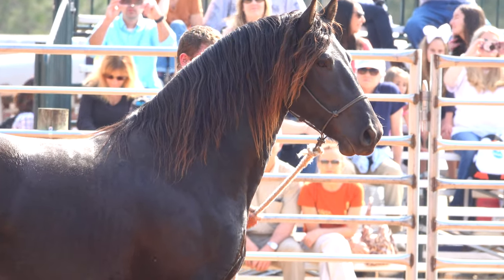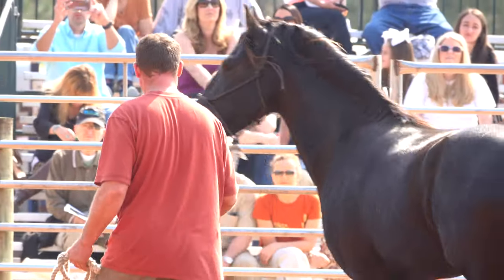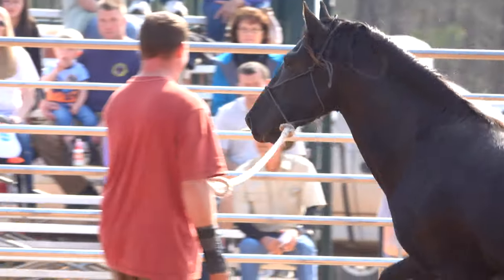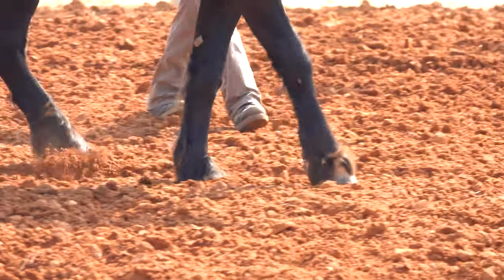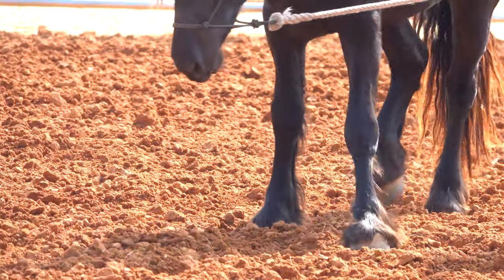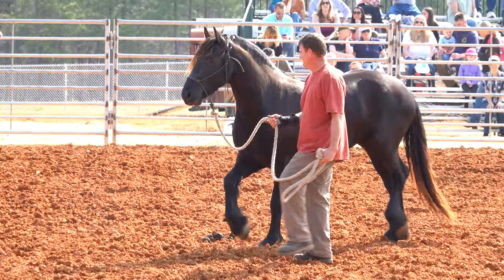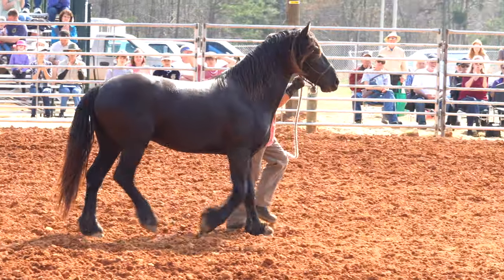Most Friesians today are black in color, although the occasional chestnut can be found. They rarely have white markings except for a small forehead star. They are also recognized by their long, thick mane and tail and feathers — long silky hair on the lower legs deliberately left untrimmed. Today's Friesians are used for dressage or pleasure riding, and in competitive and recreational driving, single and in teams. Their striking appearance and high-stepping action makes them popular television and movie participants. Ladies and gentlemen, the Friesian, Magnum, and David Zachman.